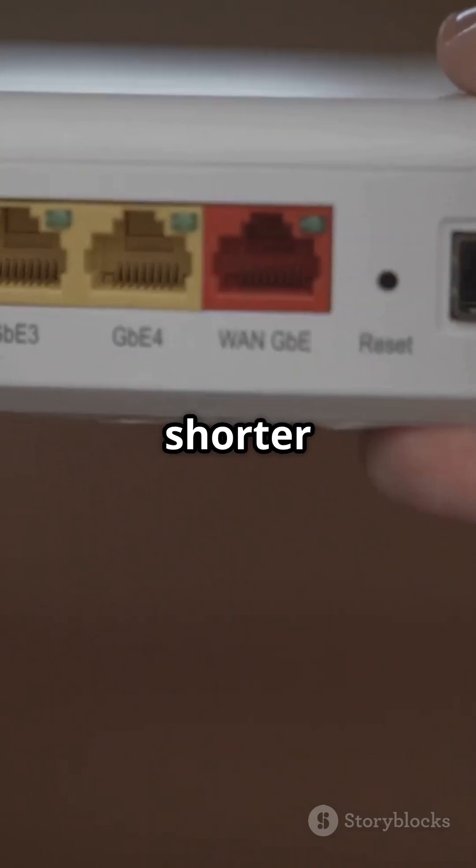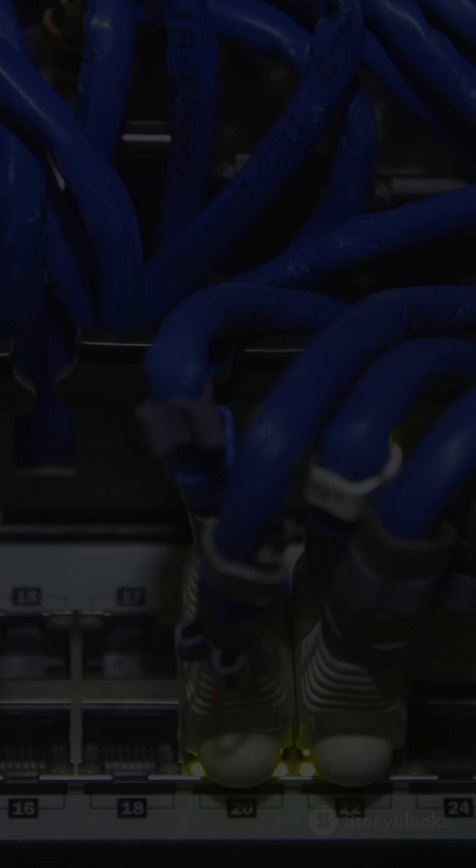In a nutshell, Cat 6 is great for most home networks, but if you need blazing fast speeds and can manage the shorter range, Cat 8 is the way to go. Which one will you pick? Let us know in the comments.